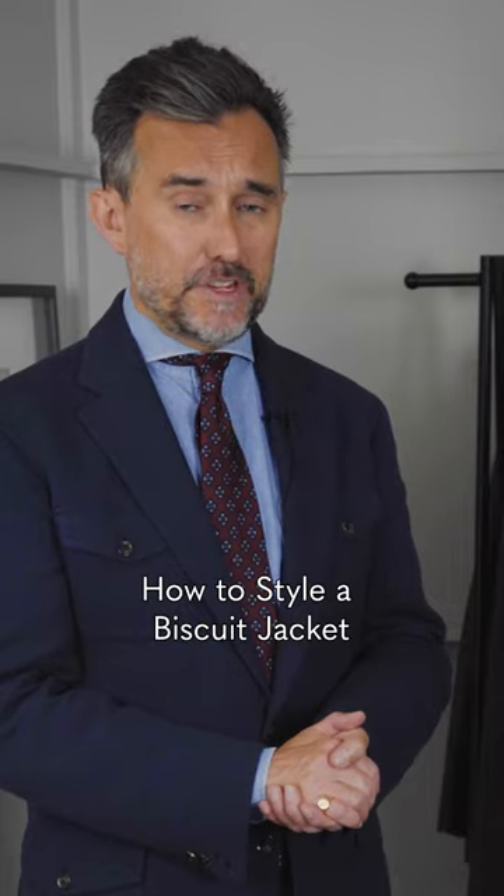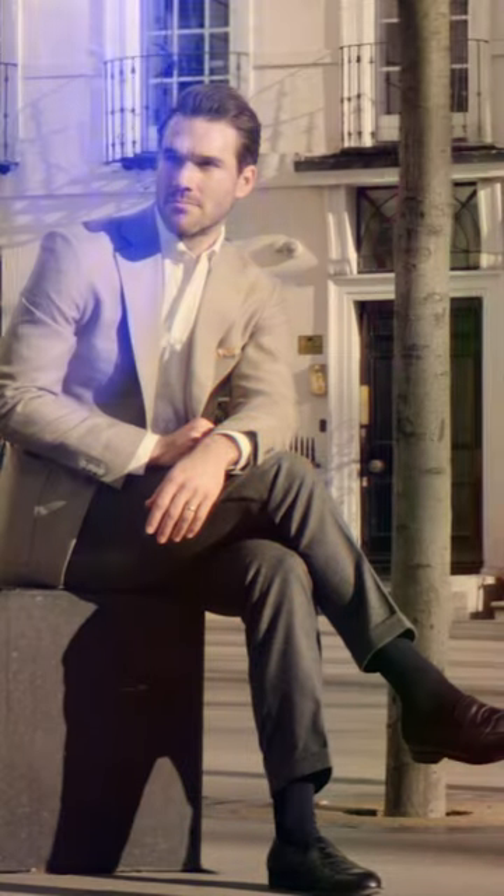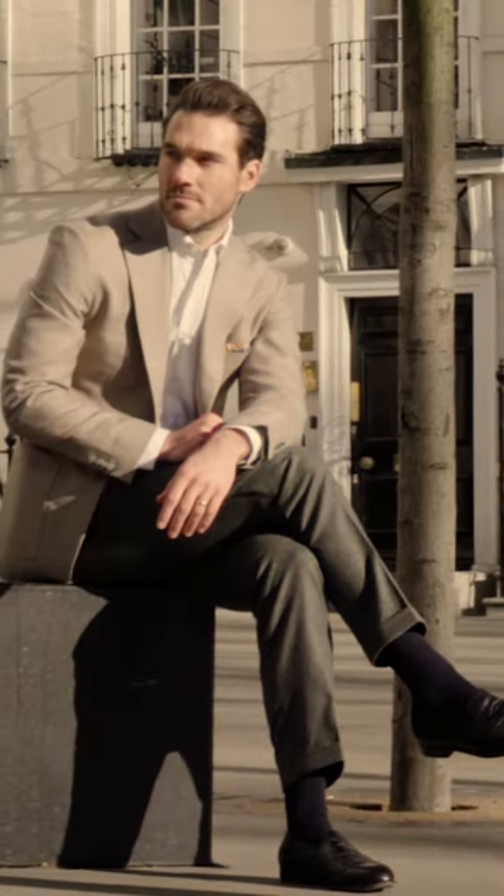So you're looking to expand your jacket wardrobe and you already have a great blue blazer. A colour to consider is biscuit. You'll often see this shade on the high street in cottons and linens, which is great for summer, but I always think a mid-weight wool is more versatile.